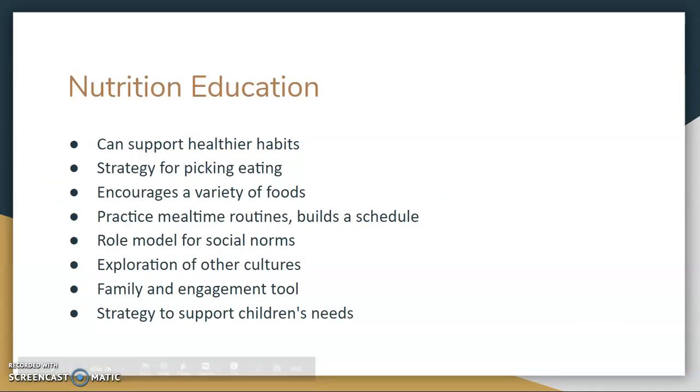Nutrition education can support healthier habits. It can be used as a strategy for picky eating and encourages a variety of foods. It encourages and regulates mealtime routines and builds a schedule. It can be used to role model social norms, for exploration of other cultures, as a family engagement tool — getting the family involved during mealtime — and as a strategy to support children's needs.